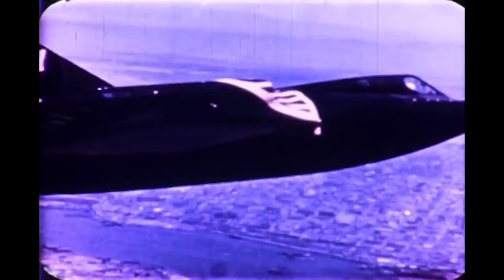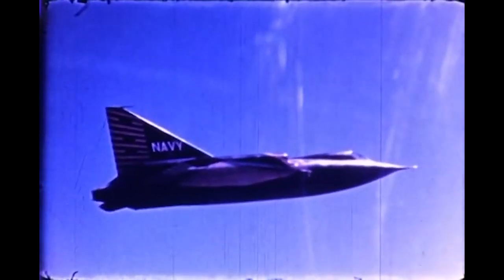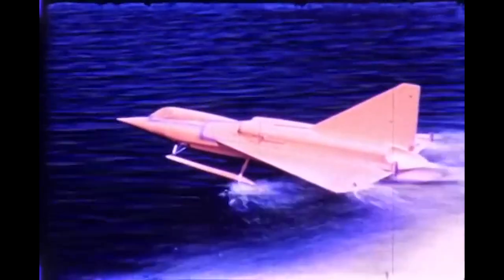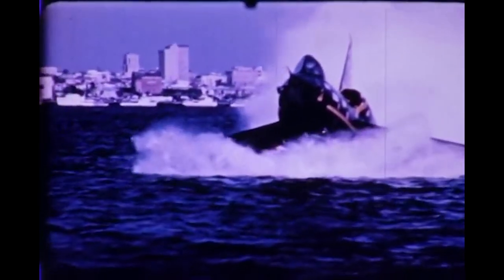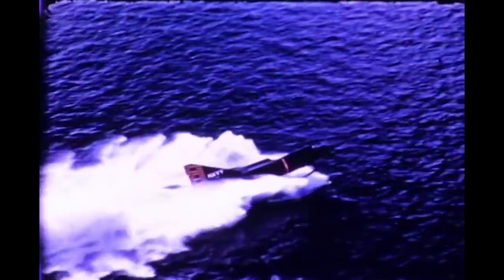We've all seen seaplanes — those slow, propeller-driven ones with clunky pontoons jutting out where wheels ought to be. Now imagine that in wartime dogfights with fighter jets. That's what the navy had in mind back in the 1950s. The navy probably had a sleeker design and more effective function in mind than your typical seaplane — after all, you won't see an aircraft break the sound barrier lugging those cumbersome pontoons around. But the idea of being able to use the other 70% of the earth's surface as an airfield for fighter jets swayed military opinion.